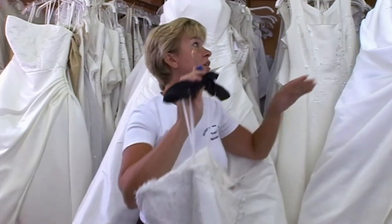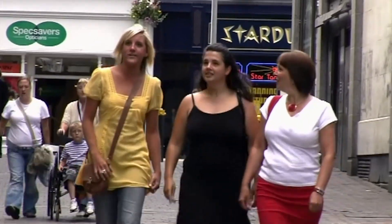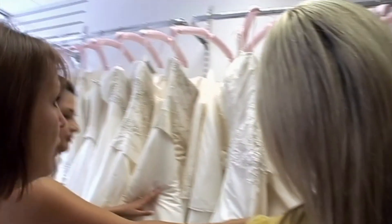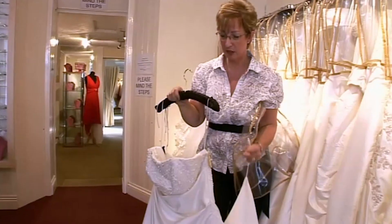Cassie's out window shopping with bridesmaid Kelly and mum Gina. Jason's not the only one looking at dresses. They might try one of each style — could be a while. The lads are still looking too.